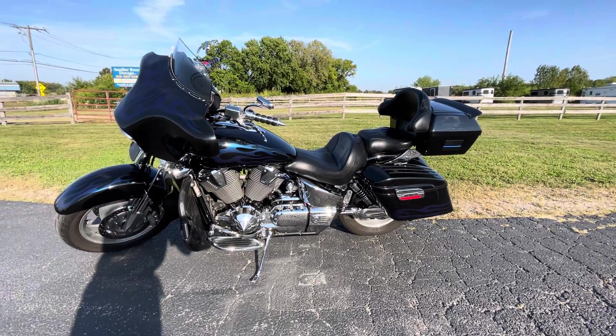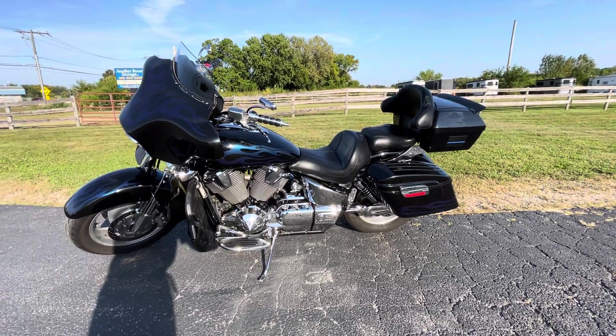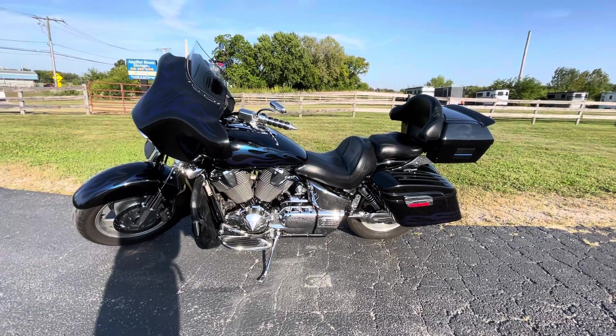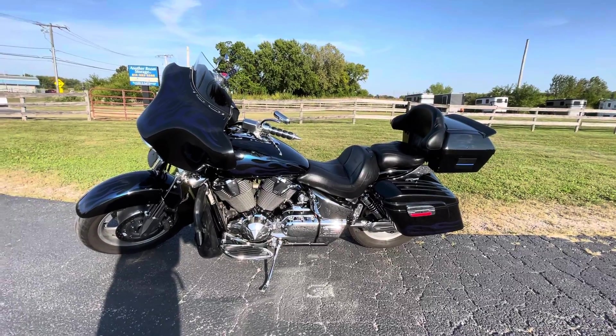Hello, this is Eric here at Randy's Cycle, and we are taking a look at this absolutely gorgeous 2006 Honda VTX 1800.